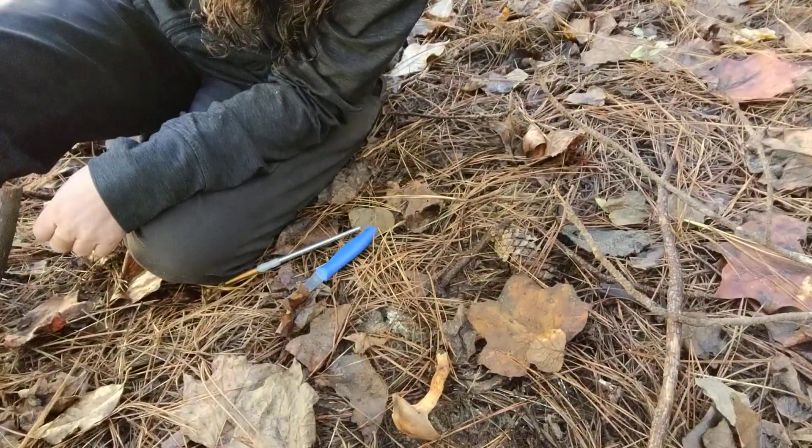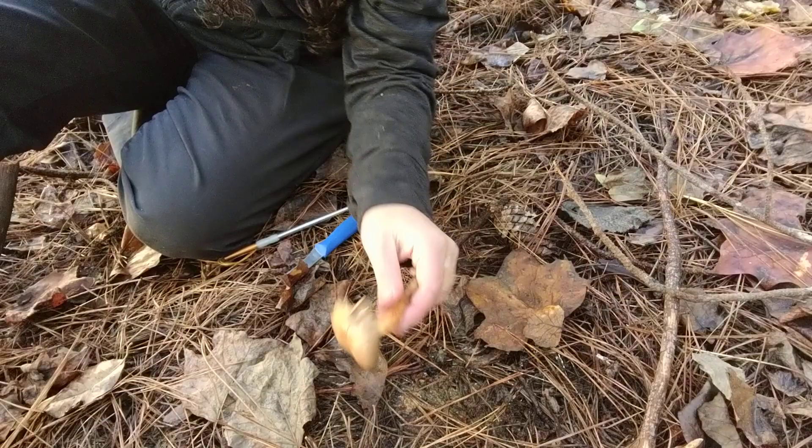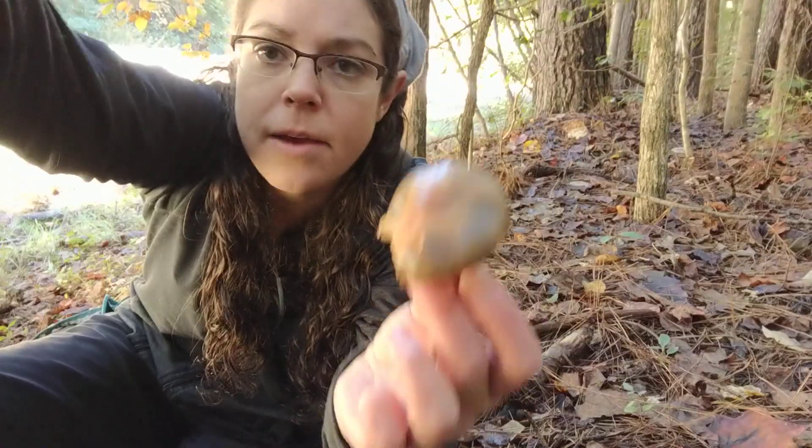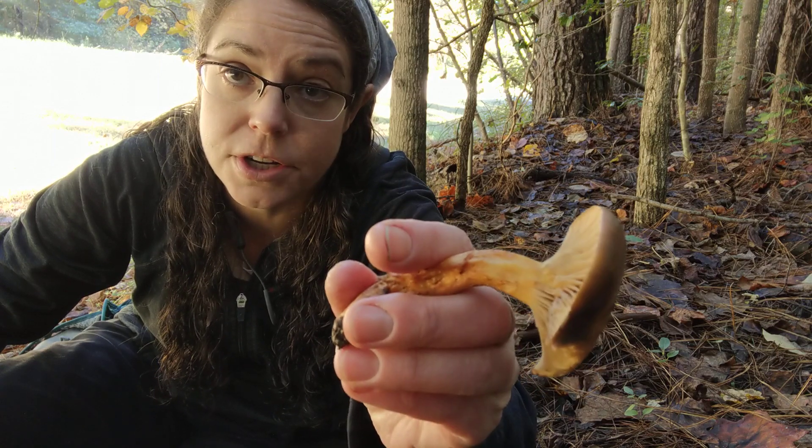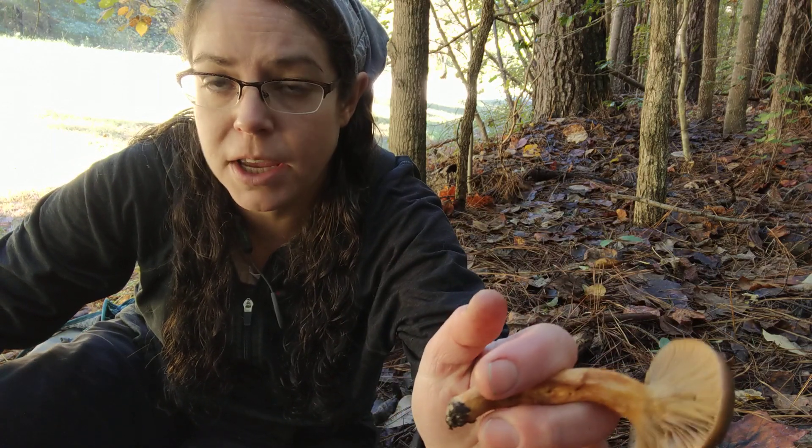I have just happened across a specimen in the Krugomphus genus. I am fairly confident that this is Krugomphus ocracius, common name is the copper pine spike.